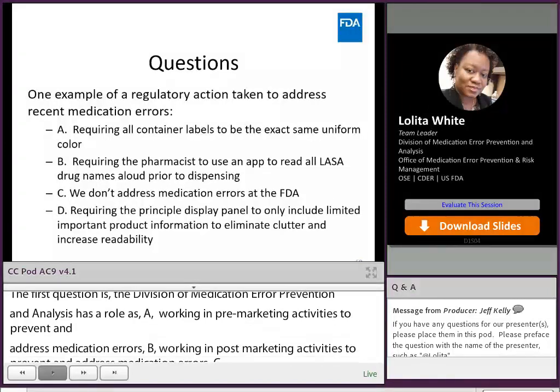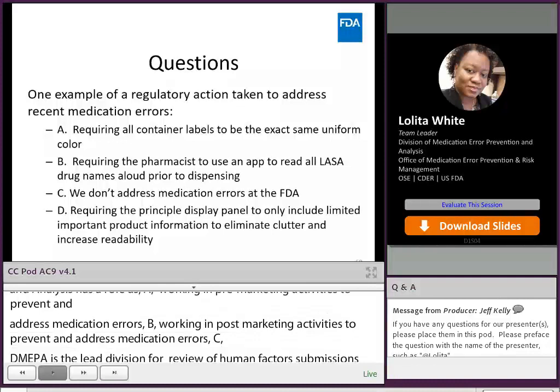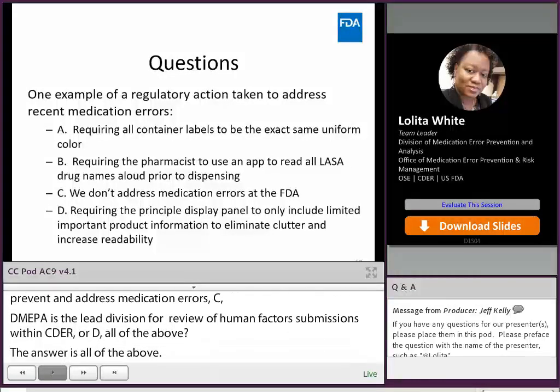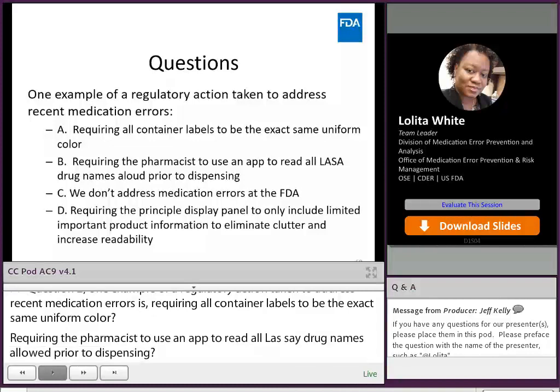Question 2: One example of a regulatory action taken to address recent medication error is — A, requiring all container labels to be the exact same uniform color; B, requiring the pharmacist to use an app to read all look-alike, sound-alike drug names aloud prior to dispensing; C, we do not address medication errors at the FDA; or D, requiring the principal display panel to only include limited, important product information to eliminate clutter and increase readability. And the answer would be D.